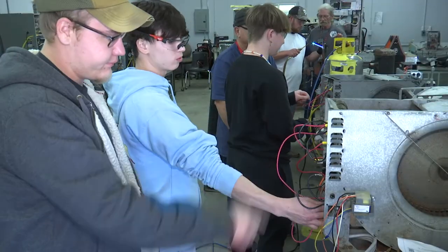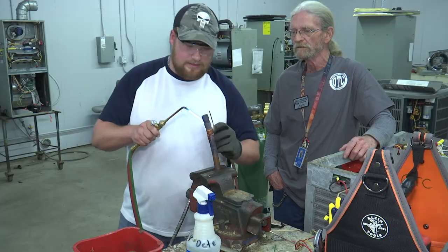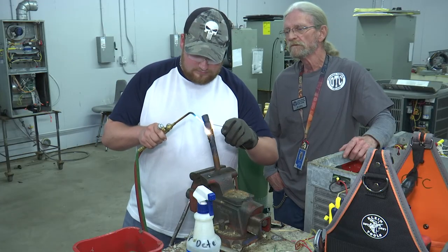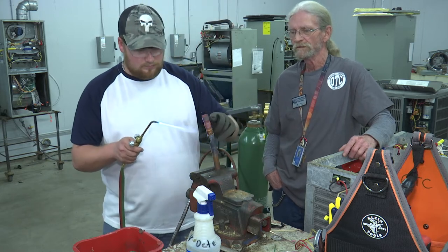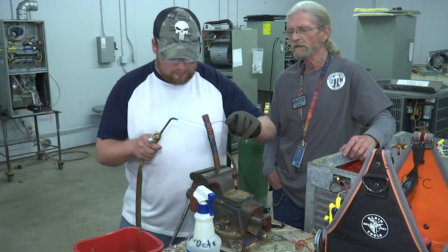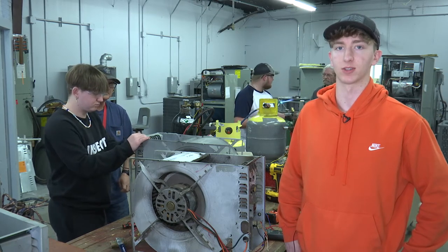HVAC 2 is one three-quarter semester, 600 hours, and you'll learn to install electric heater systems and air conditioning systems. When I complete the course, I'm looking to be a residential home installer and own my own business. For more information about the program, contact Okaloosa Technical College and they'll get you registered.